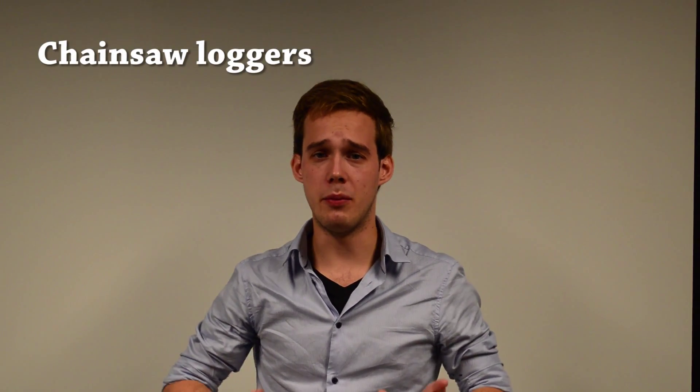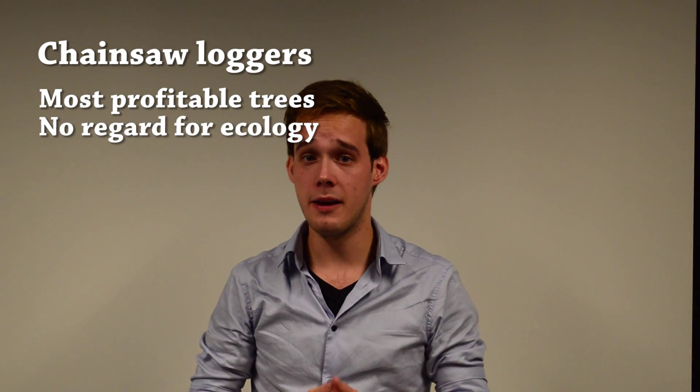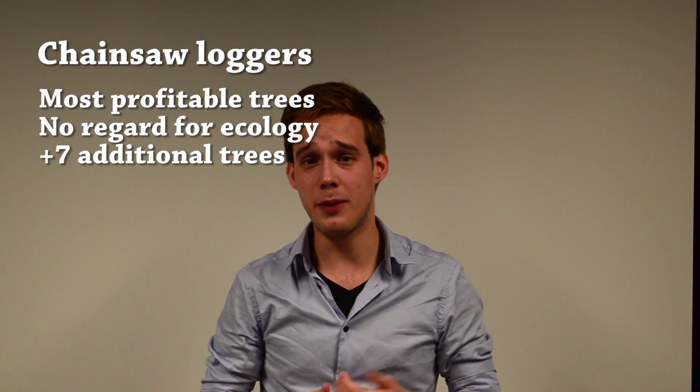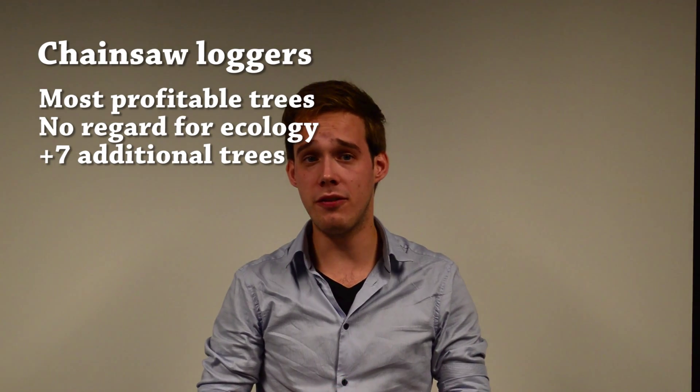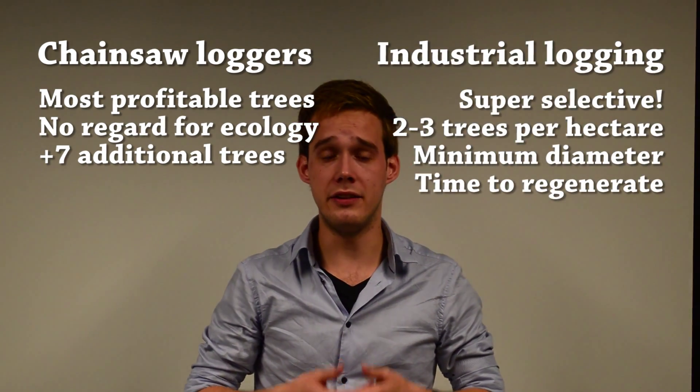They don't have a lot of ecological knowledge. They cut down the trees that are the most profitable, which are often the trees that the industrial loggers purposely left. Up to 7 additional trees per hectare are being cut down via this mode of operation.